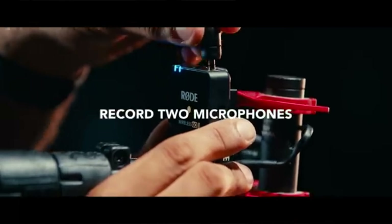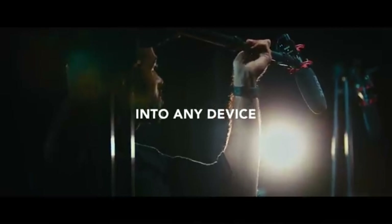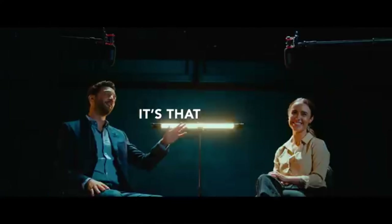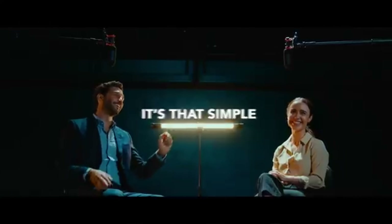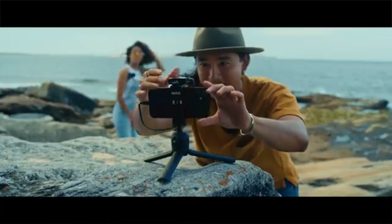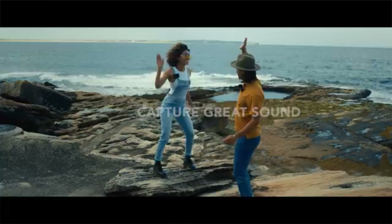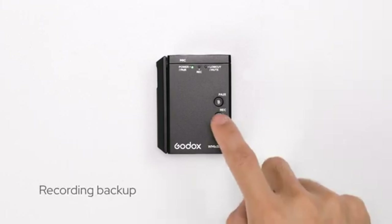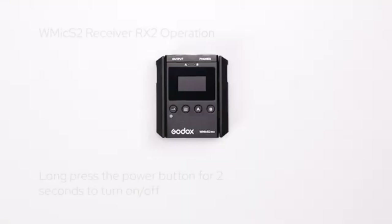Content creation applications: the Rode Wireless Go 2 is designed to cater to a wide range of content creation applications. Whether you are into filmmaking, on-camera presentations, vlogging, TikTok-ing, YouTube or live streaming, this wireless microphone system has got you covered. Similarly, the Godox Movelink M2 is geared towards photography, vlogging, filmmaking and interviewing scenarios.